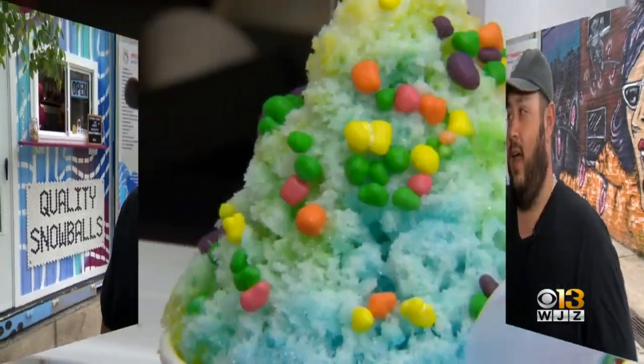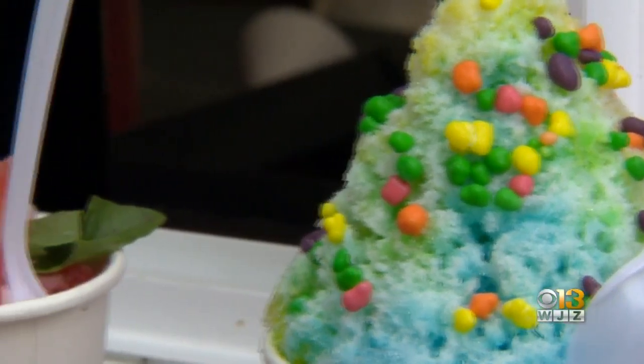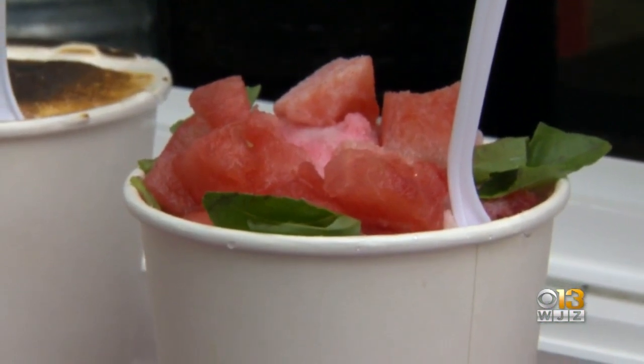I'm really a big fan of the egg custard cream, just being a classic Baltimore guy. I love the rainbow cream with the nerds on it, and the condensed milk is pretty banging as well. The watermelon basil lime is really, really refreshing.